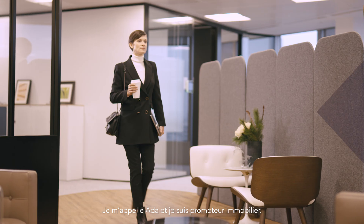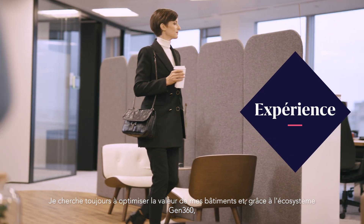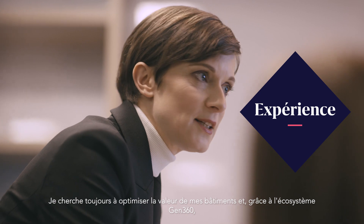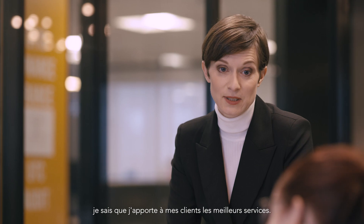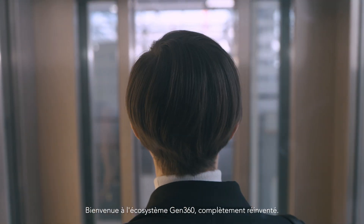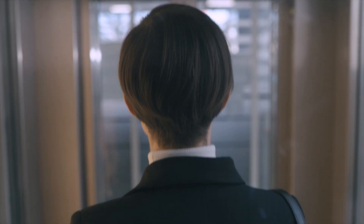I'm Ada. I'm a property developer. I am always looking at maximizing the value of my property. And with the Gen360 platform, I know I am delivering the best services to my customers. Welcome to Gen360, the completely reimagined vertical mobility platform.